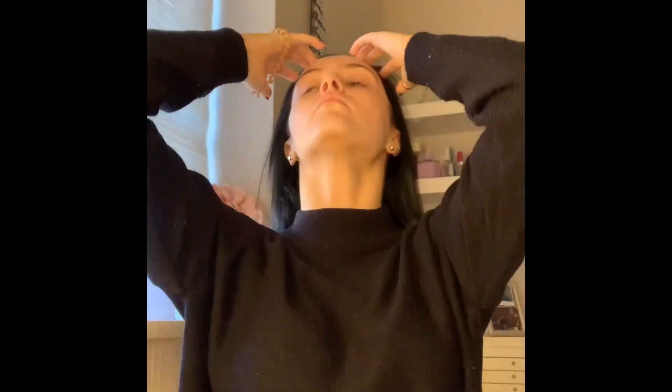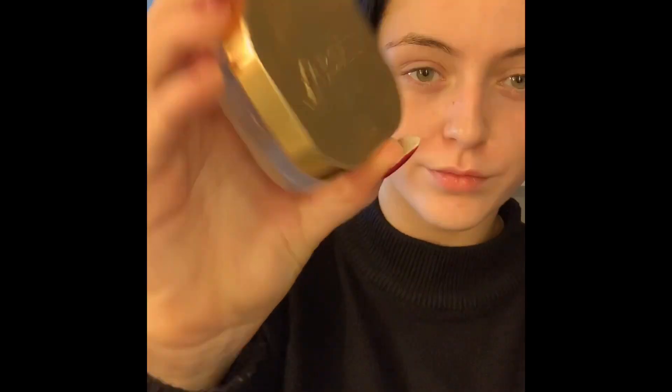Now I'm going to be taking the Farsali Jelly Beam highlighter — it's a cream highlighter. I really love to use cream highlighters before my foundation because I think it gives a lovely dewy look to the skin and a lovely glow. I'm still into that summer glow at the minute — I think it looks really fresh on the skin.